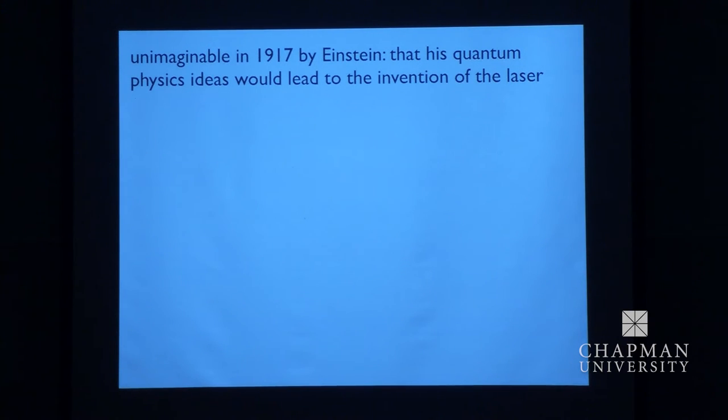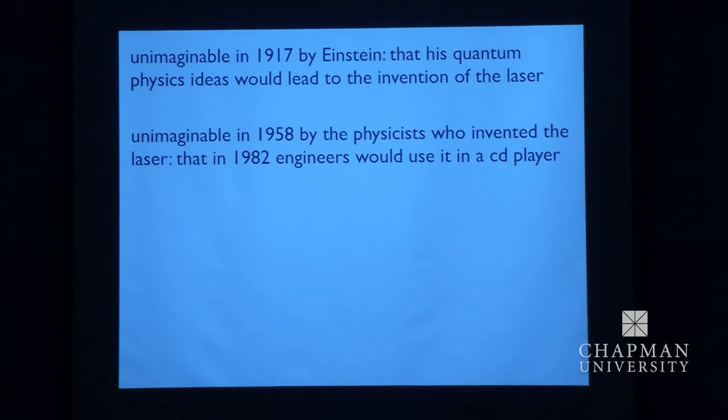Why am I telling you this? It was unimaginable in 1917 by Einstein that 40 years later, physicists with a different type of mentality would use it to create the purest, brightest light — the laser. He didn't envisage this. Similarly, those physicists who invented the laser didn't imagine that in 1982 engineers would use the laser to make music — again, a different type of mentality. I remember in the 60s when we first learned as students about these wonderful things called lasers, people called them 'an invention looking for an application.' Every supermarket checkout has so many applications now.